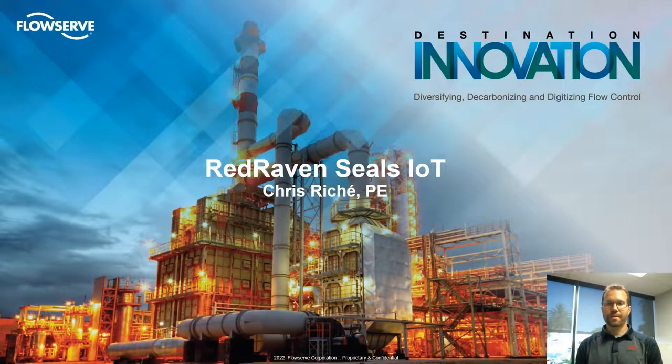Hello, my name is Chris Richay. I'm the product manager for Red Raven pumps and seals. Today I'm going to talk to you about mechanical seal monitoring using IoT.